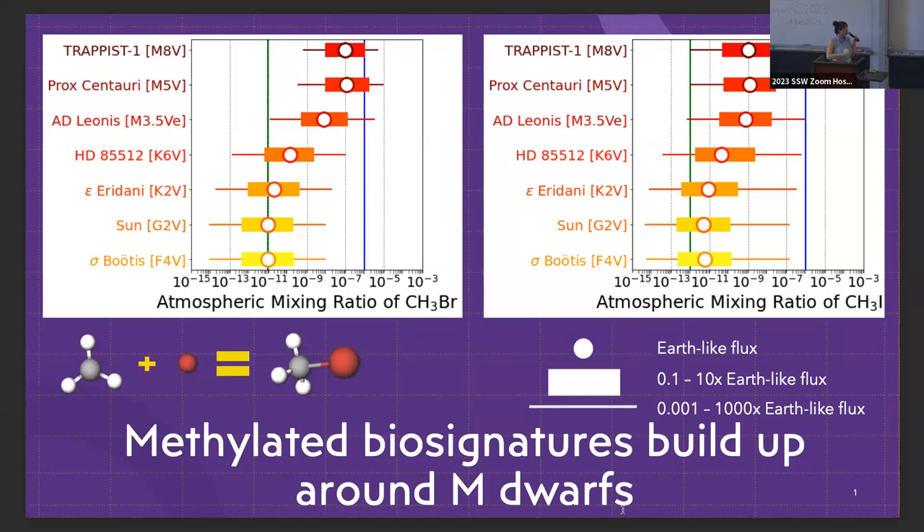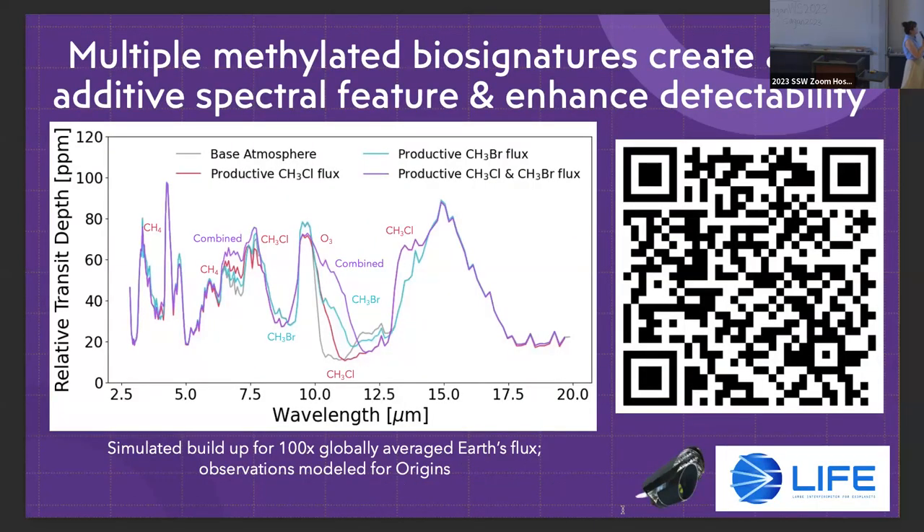Hi, I'm Michaela Leung, a PhD student at UC Riverside. I'll talk about a new category of biosignatures produced by the biomethylation process, which generates a wide variety of gases. We've shown these build up to relatively high abundances in atmospheres of planets orbiting M dwarf stars. We also found an interesting co-additive spectral effect in the mid-infrared: when multiple methylated gases are present, you get a much larger combined feature potentially detectable with future mid-infrared exoplanet observatories. My poster is number 40, right next to Natasha's bright pink poster.